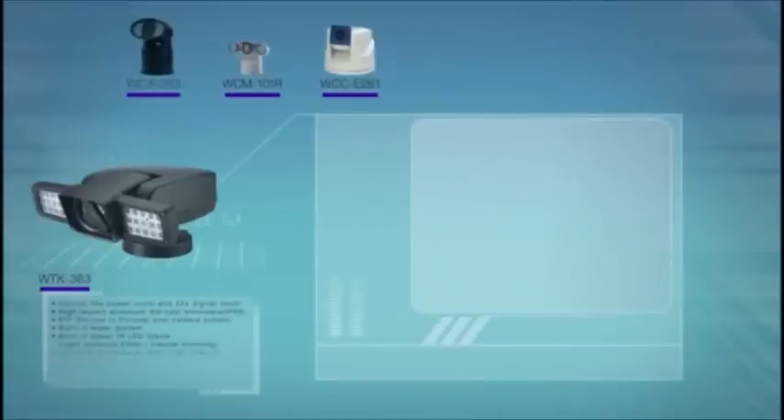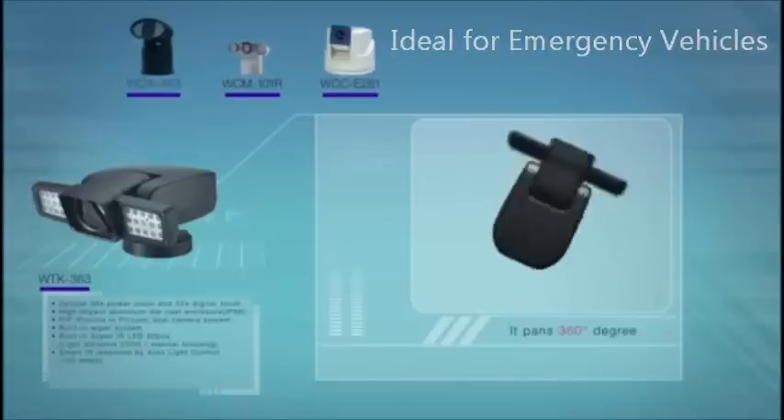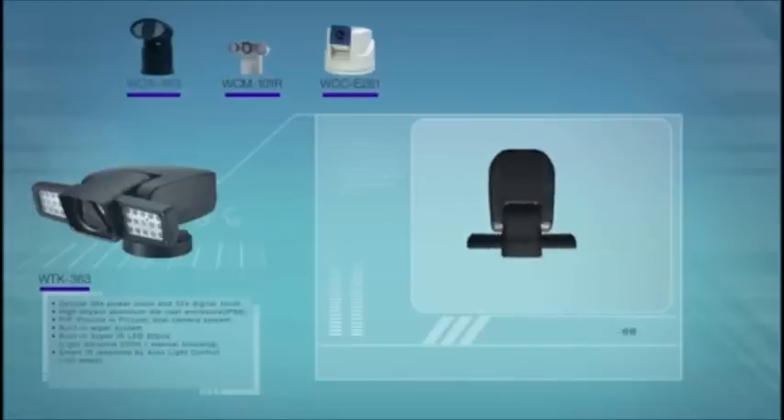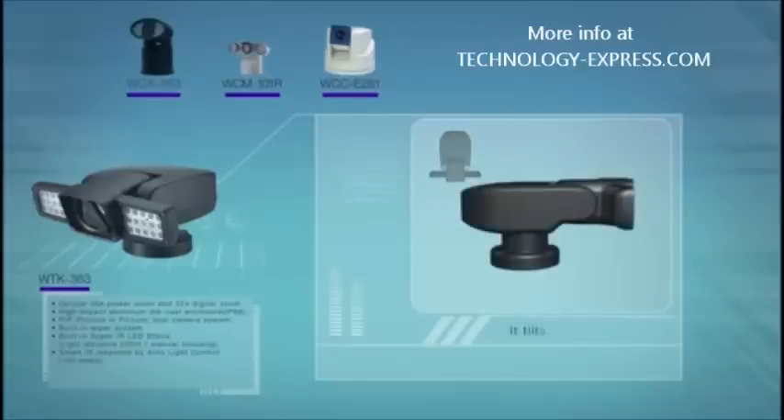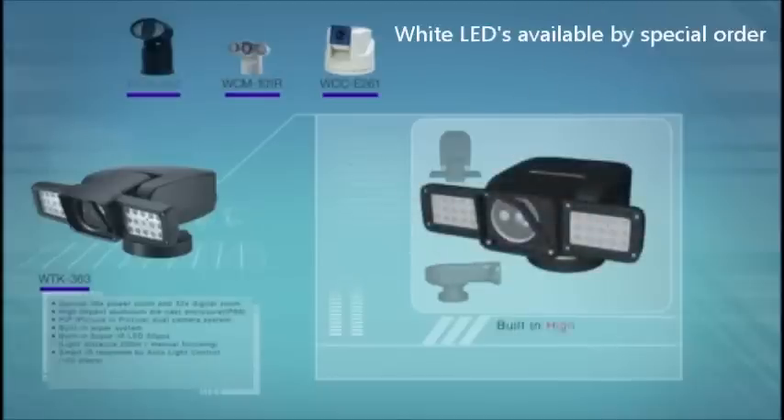The WTK363 is combined with WANU's latest technology and years of know-how. It pans 360 degrees and tilts 180 degrees to eliminate any blind zones. The use of 30 high-grade LED lights can cover up to 200 meters.